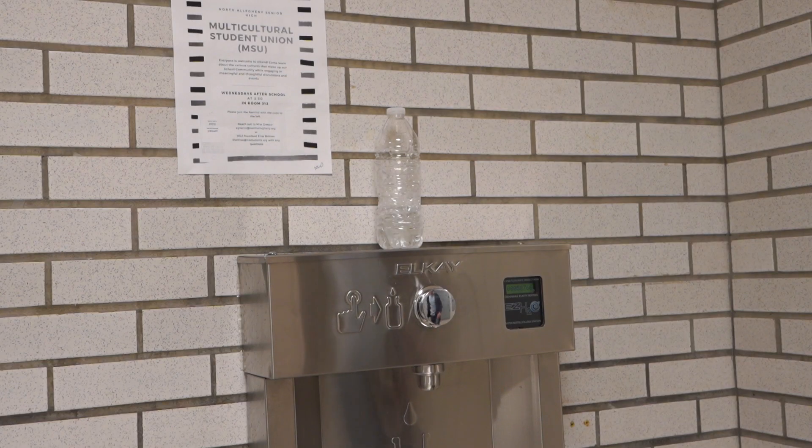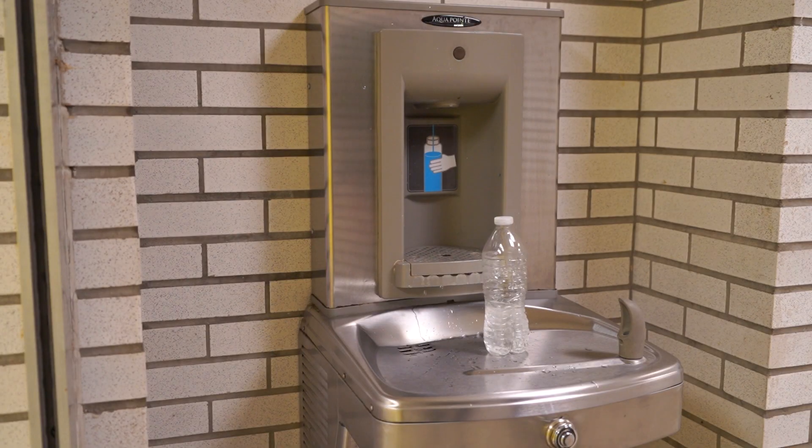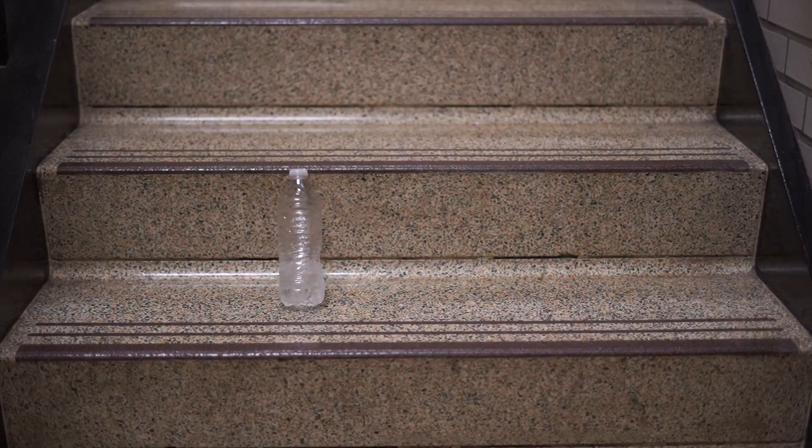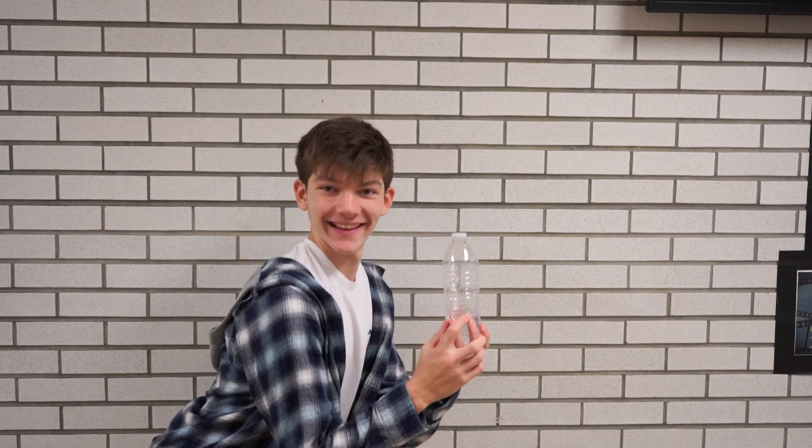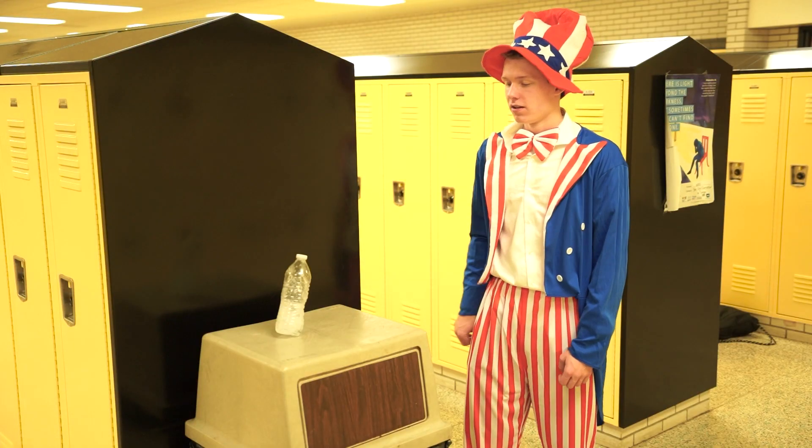The lightweight design allows it to flip with ease. And look how fast it flips — I can't even count the amount of shots that is. Our product is designed to look no different than your average water bottle. Look at all these happy customers.